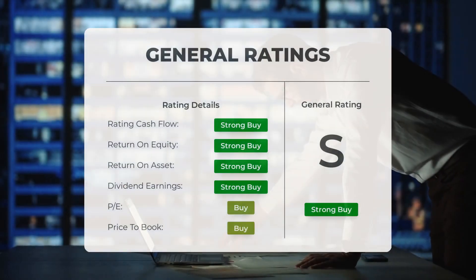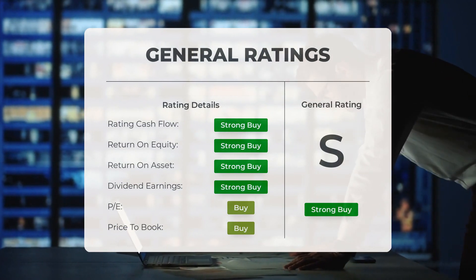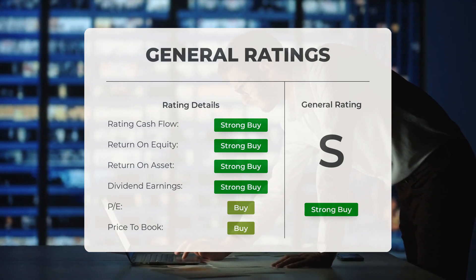Analysts have rated GigaCloud Technology stock as a strong buy. They consider the P/E ratio and price-to-book as buy indicators. When it comes to return on investment, analysts have also given the stock a strong buy rating.